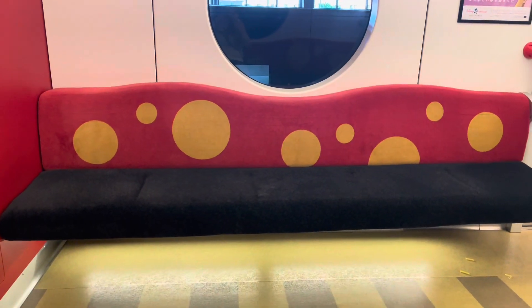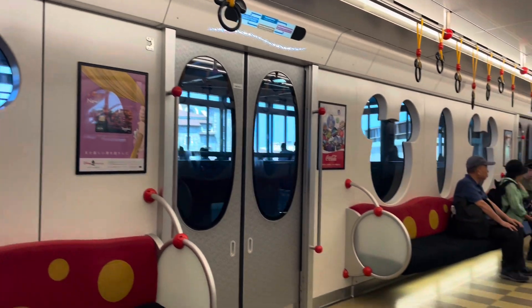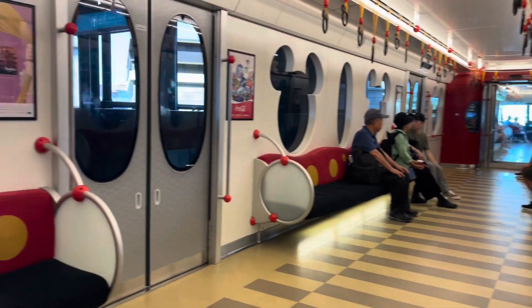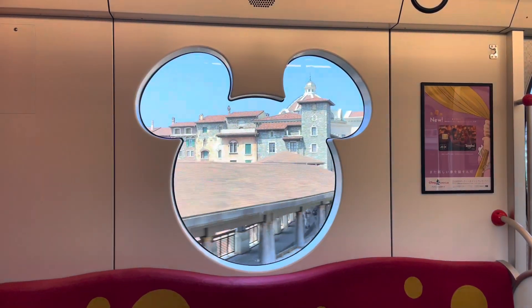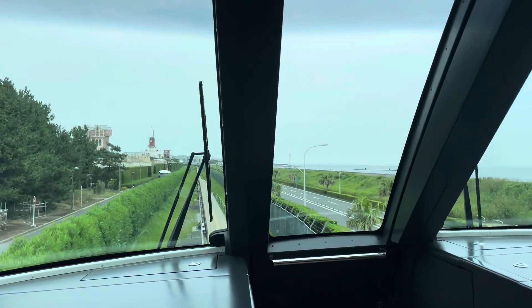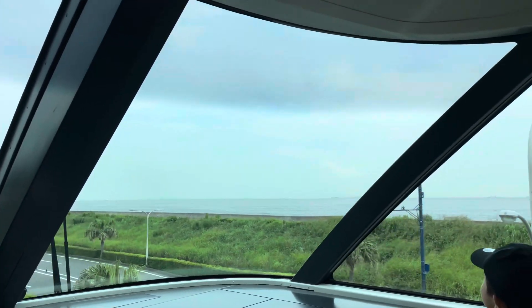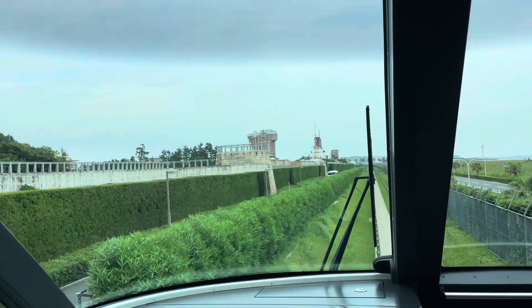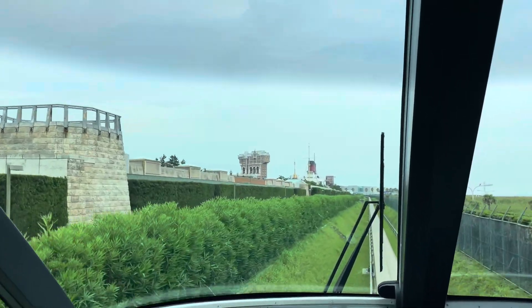I love the monorails here. They're so convenient.